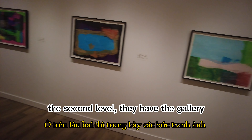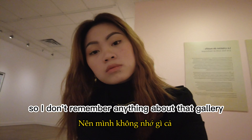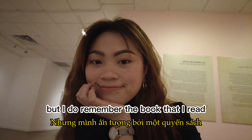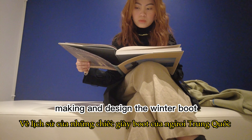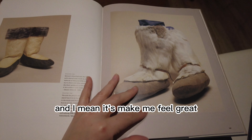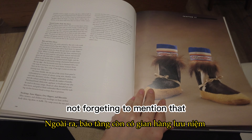On the second level they have the gallery, but I wasn't paying attention that much so I don't remember anything about that gallery. But I do remember the book that I read — it's all about the history of how Chinese people make and design the winter boot. It's kind of interesting, and it makes me feel great to know a little bit about human history.